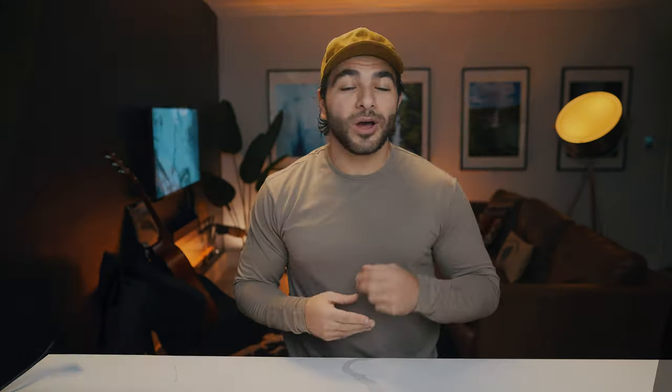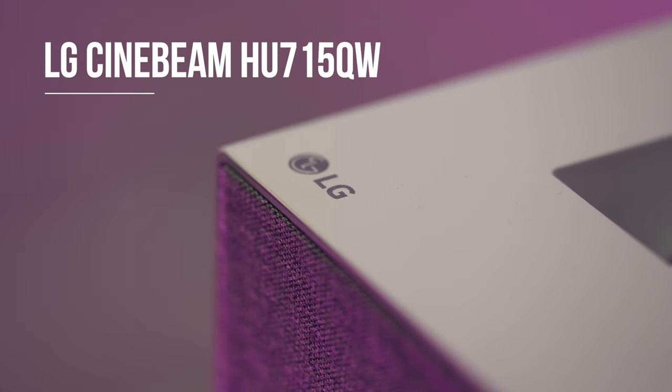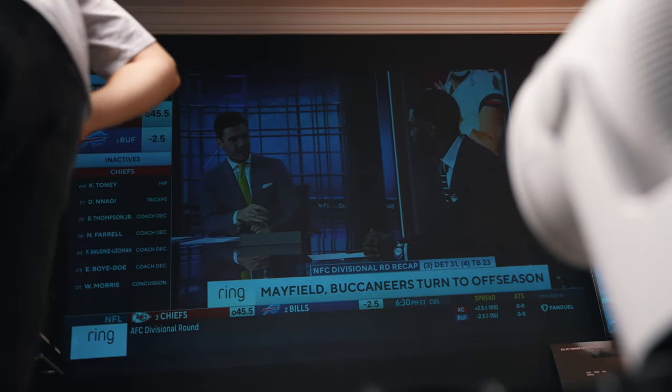It all starts with what you watch your entertainment on, and there's a ton of opinions out there on what TV to get, but I want to throw out another idea. With recent groundbreaking tech like short throw projectors, you can have a massive projection without having to have a projector set up across the room. And let's face it, someone is always bound to walk in front of it — that's where short throw projectors save the day.